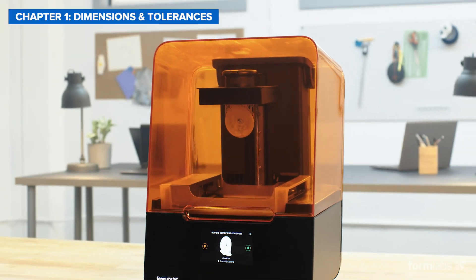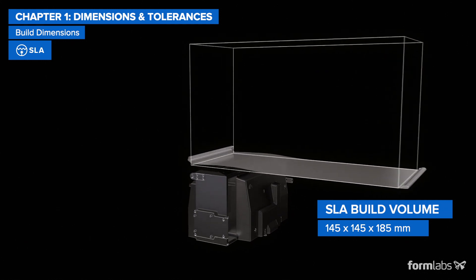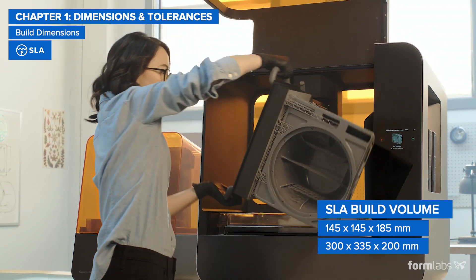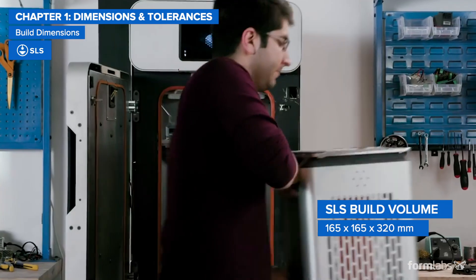Like with FDM, professional desktop SLA printers can come in standard or large format models, with most standard sizes being around 200 mm cube size and large format models offering a 5 to 10 times bigger build volume. The build volume of benchtop SLS printers is comparable to standard FDM and SLA printers.